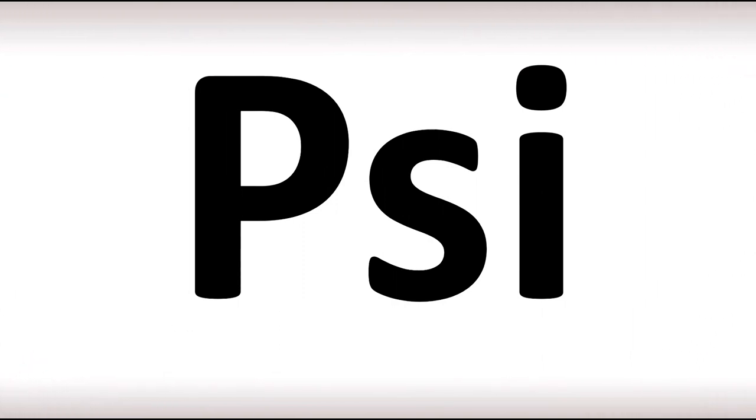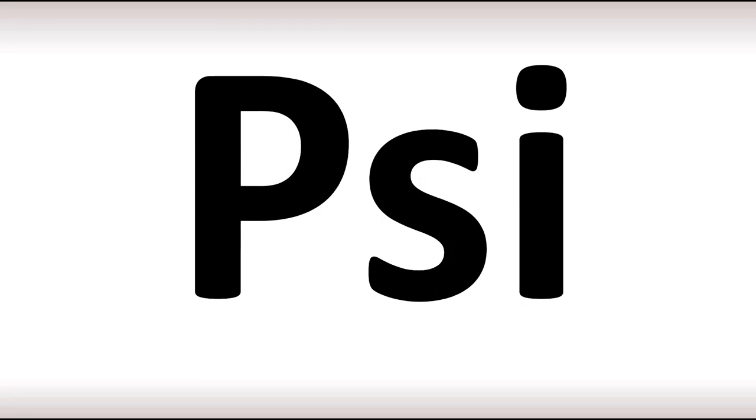We are looking at how to pronounce this Greek letter, as well as more interesting but often confusing names from the Greek alphabet. In English, there are two different ways of pronouncing it: 'psi' or 'psi' with a silent P. In Greek, this is said as 'psi' — and now you know.